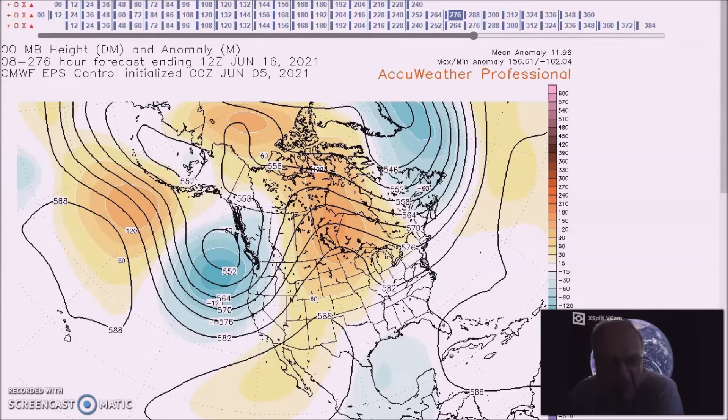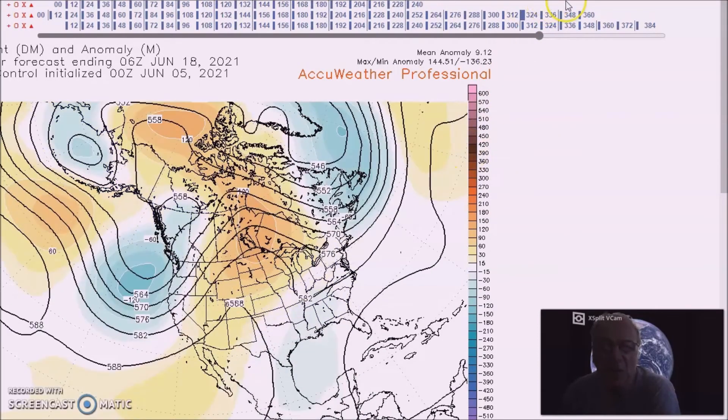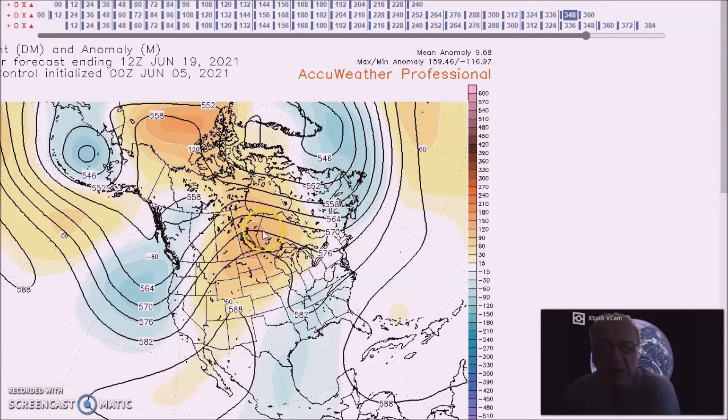We have a large ridge that covers much of the country, mostly centered across the northern states. This trough kind of lifts out to the west. There's still a tendency for a weakness between the ridge here and the ridge over the southwest into the southern plains, and that leads to more heavy rainfall for Tennessee and this area.